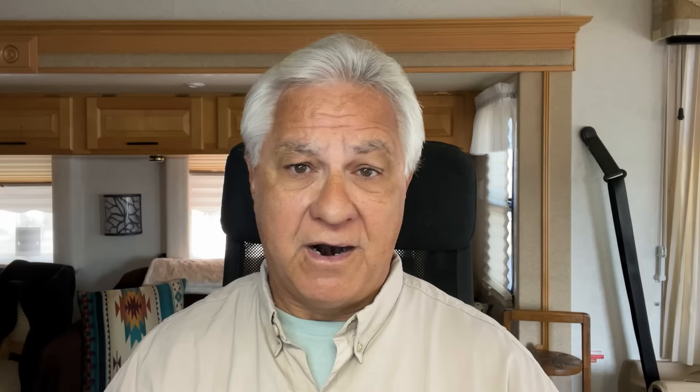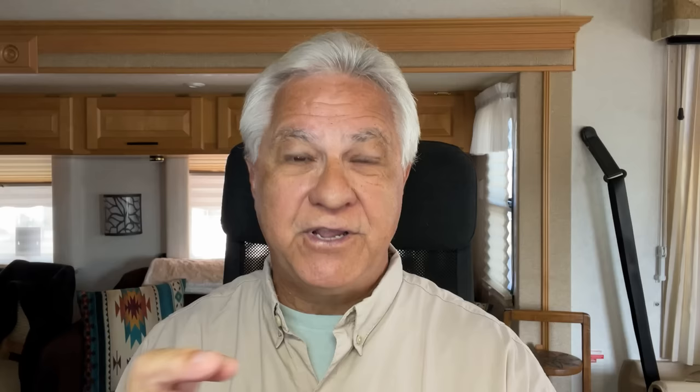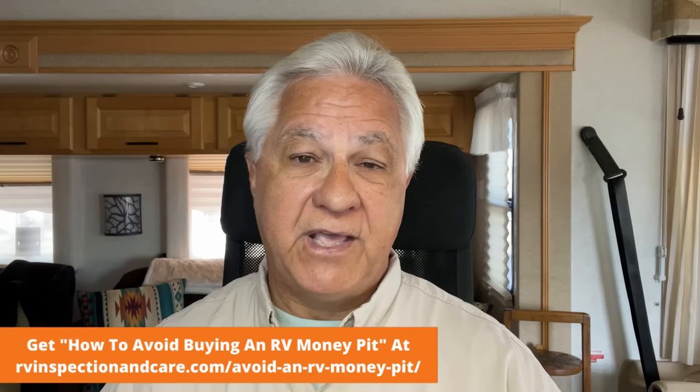Now, how about SUVs? The SUV that seems to be the most popular by far right now is made by Chevy and GMC — it's the Chevy Equinox and its equivalent, the GMC Terrain. Excellent vehicles. If you want to drive around town and really have a measure of comfort, this is the way to go. It's only in certain configurations that they're available for flat towing, so you've got to do a little research, but they are excellent vehicles for flat towing.